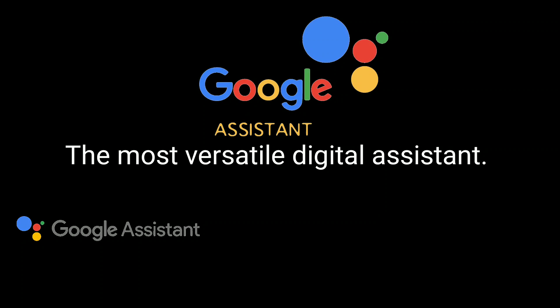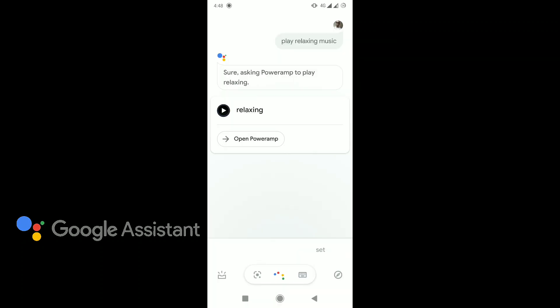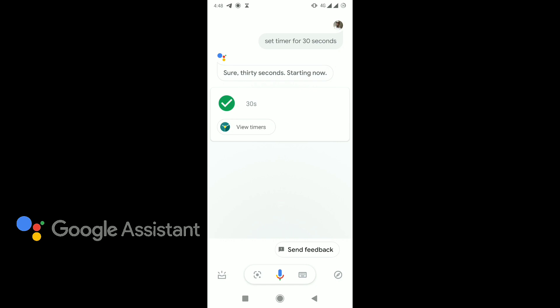I'm going to kick off with the Google Assistant. Okay Google, set a timer for 30 seconds. Sure, 30 seconds. Starting now.